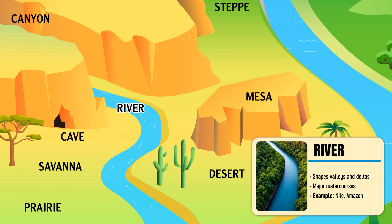River — a large, natural flow of fresh water that travels across the land toward the sea or ocean.